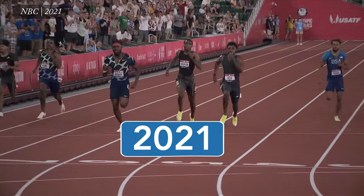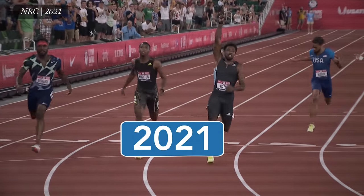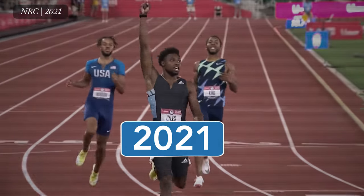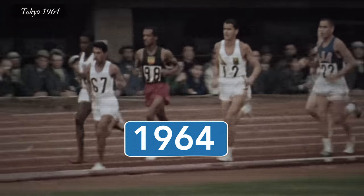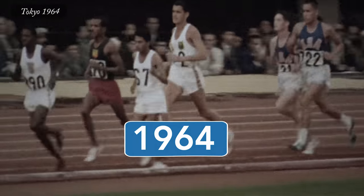I want to talk about two tracks. This one is the American qualifying track for the Olympics, and it's basically what you'll see at Tokyo 2021. And this is the track the last time Tokyo had the Olympics, in 1964. And actually, I want to talk about three tracks.